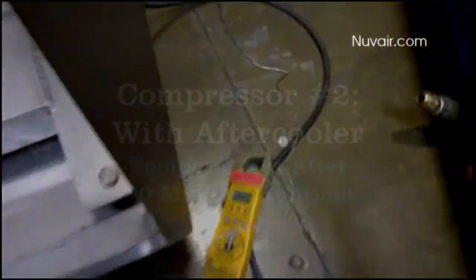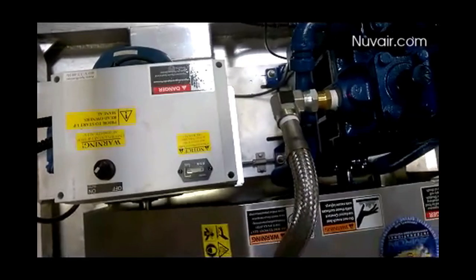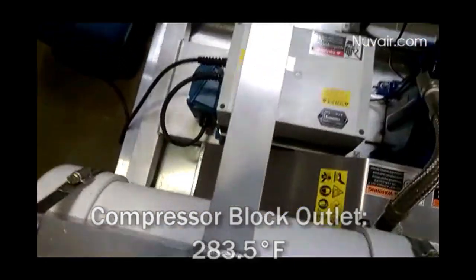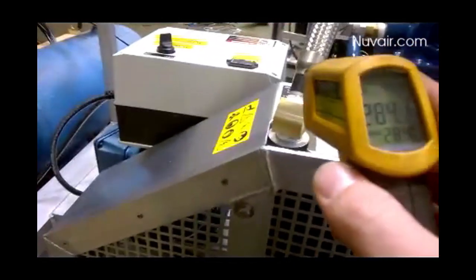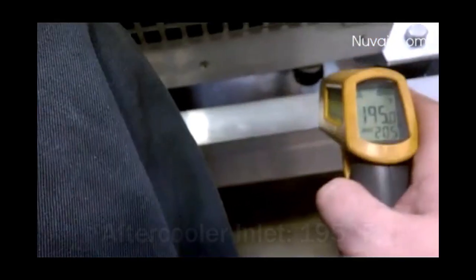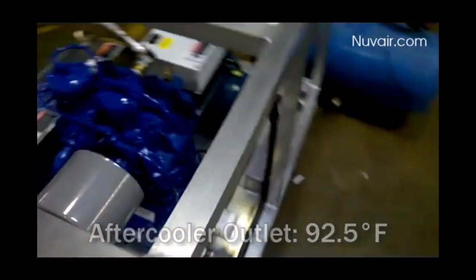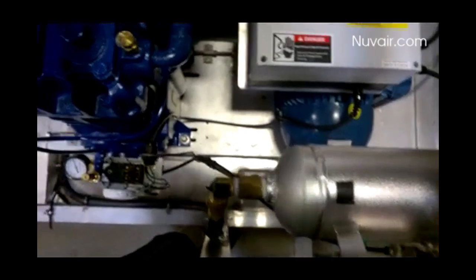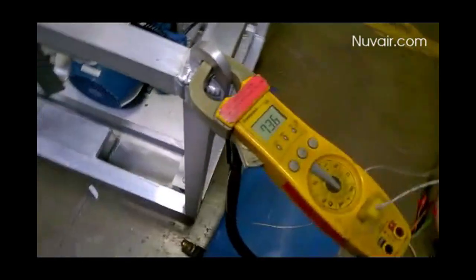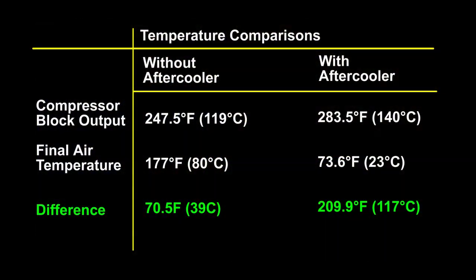Now with the aftercooler-equipped compressor, here are the temperatures. 283.5 degrees at the compressor block outlet. 195 degrees at the aftercooler inlet. 92.5 degrees at the aftercooler outlet. 88.5 degrees at the surge tank inlet. And a final air temperature of 73.6 degrees. In this example, the air-cooled aftercooler reduced the compressor block output temperature by almost 210 degrees.